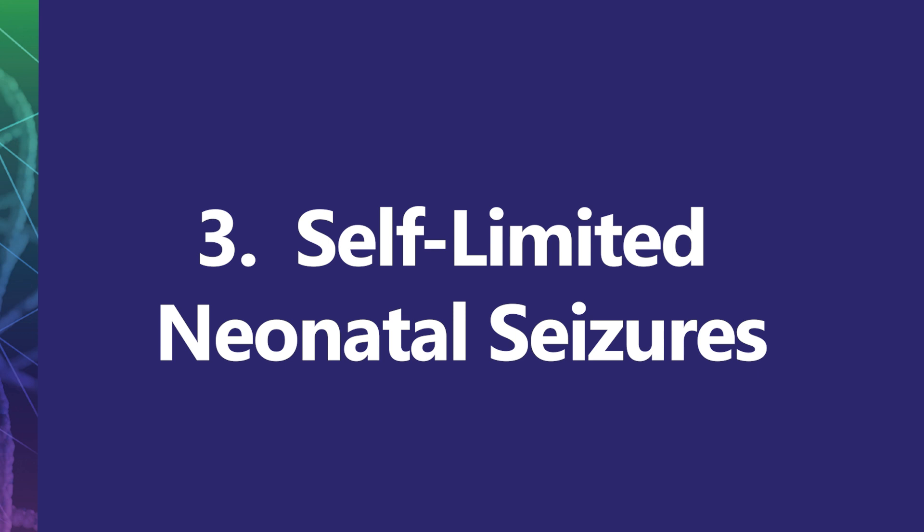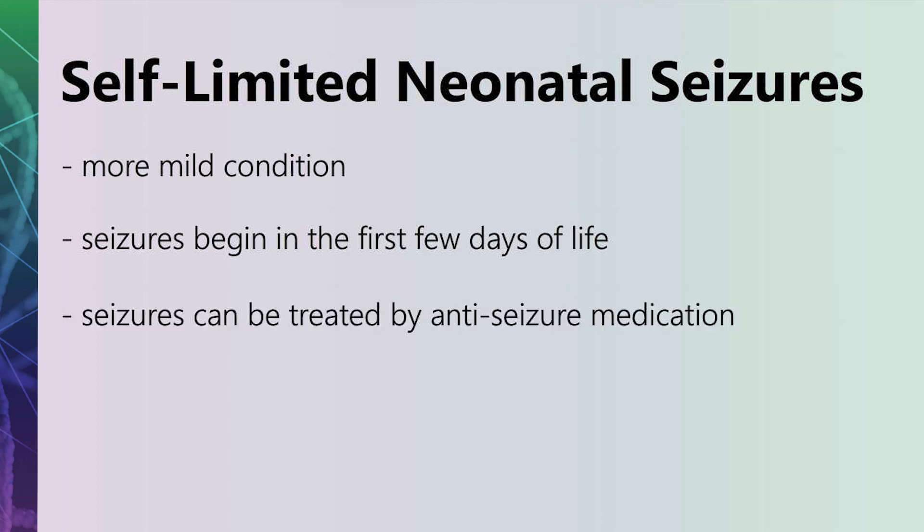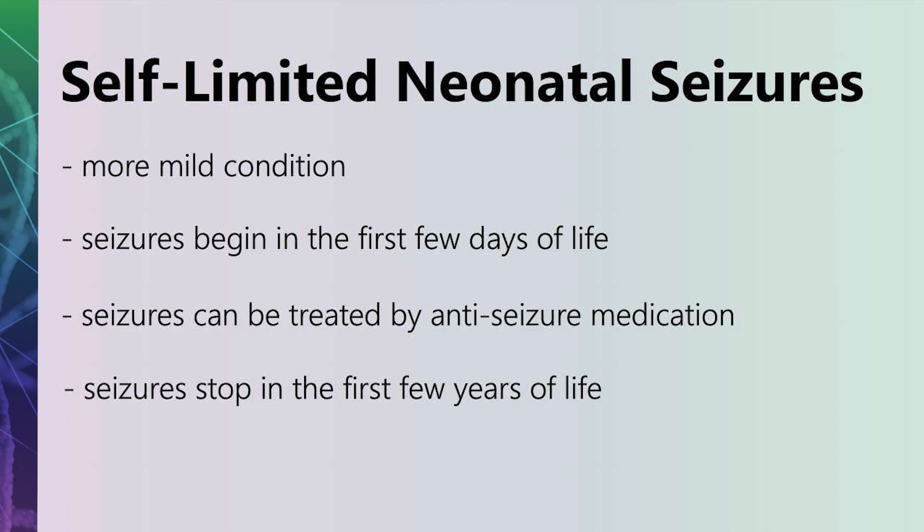Some children with an SCN2A gene change may experience a more mild condition known as self-limited neonatal seizures. These children usually experience seizures in the first few days of life, which can be treated by anti-seizure medication, and the seizures typically stop in the first few years of life.